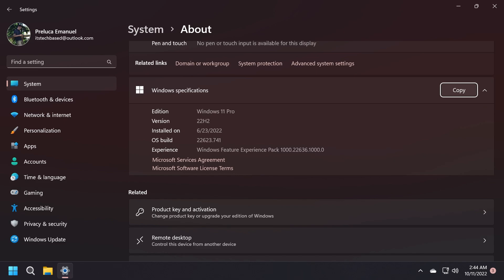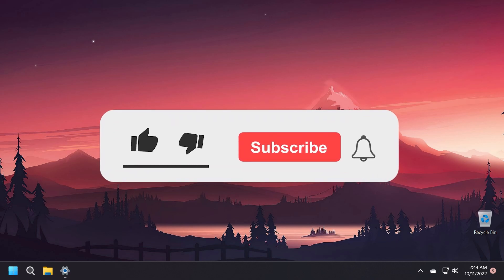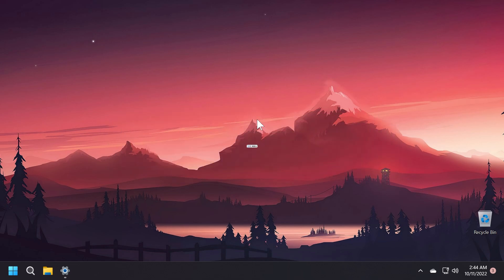In this video we're going to talk about what is new in this build, what is changed, and also what is fixed. If you enjoy videos like these where I keep you up to date with new Windows 11 Insider preview builds, don't forget to leave a like below and also subscribe to the Tech Based channel with the notification bell activated.